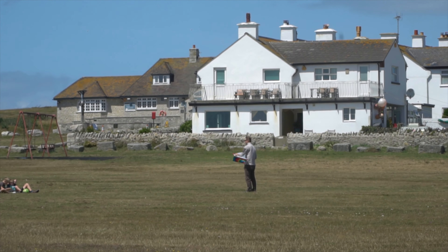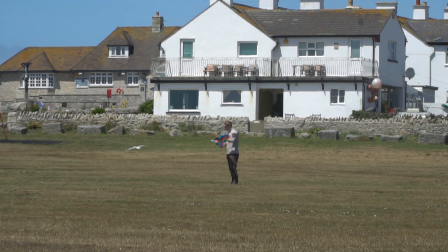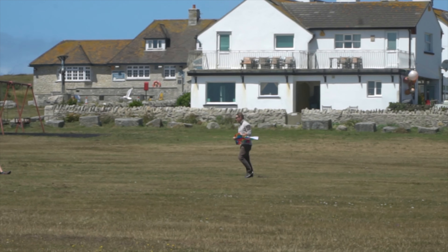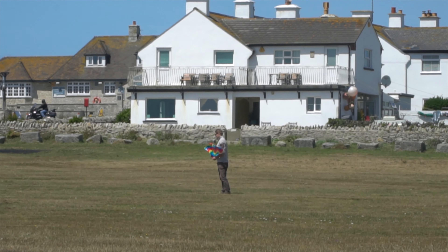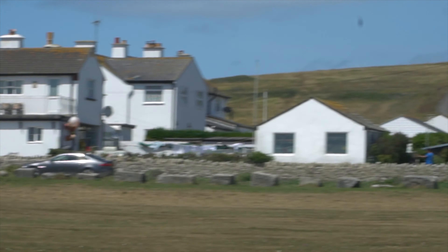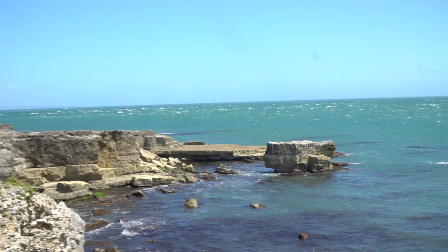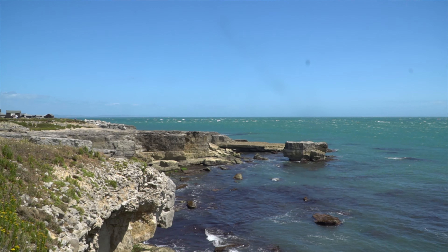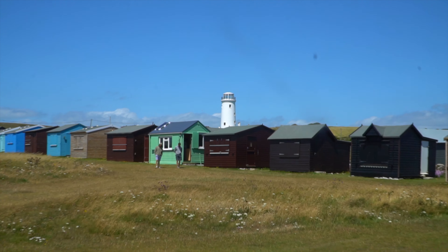He's getting ready to launch this — any minute now, he's going to do it. Let's look at some more rocks. This I believe is the Portland Bird Observatory.